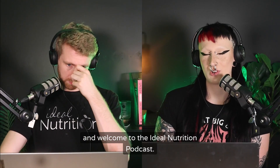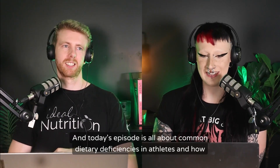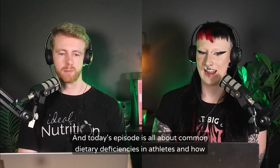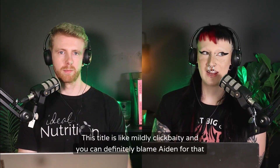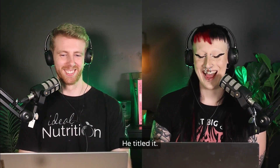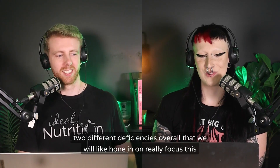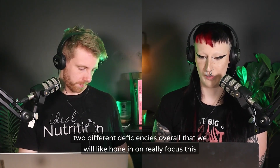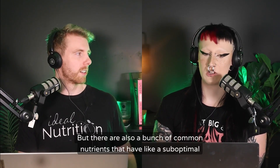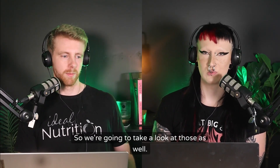Hello and welcome to the Ideal Nutrition Podcast. I am Leah Heigl and I'm here with my co-host Aiden Muir. Today's episode is all about common dietary deficiencies in athletes and how to avoid and address them. We're going to hone in on two specific deficiencies, but we'll also look at a bunch of common nutrients that have suboptimal intake amongst athletes.